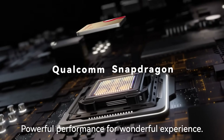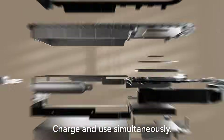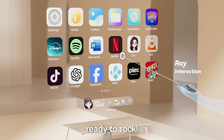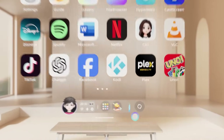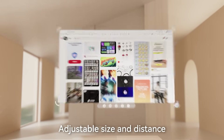Station 2 — powerful performance for a wonderful experience. Charge and use simultaneously with natural interaction. Ready to rock. Yoda OS Master — the industry-leading OS. Massive spatial apps. Giant screen mode with adjustable size and distance.